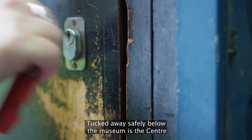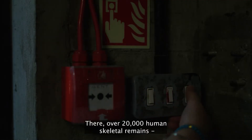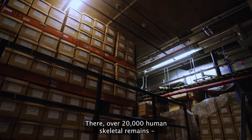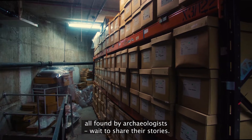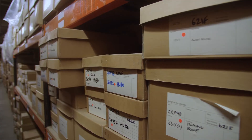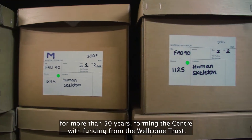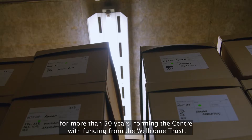Tucked away safely below the museum is the Centre for Human Bioarchaeology, where we store people's skeletons. There, over 20,000 human skeletal remains, all found by archaeologists, wait to share their stories. The museum has been collecting these remains for more than 50 years, forming the Centre with funding from the Wellcome Trust.